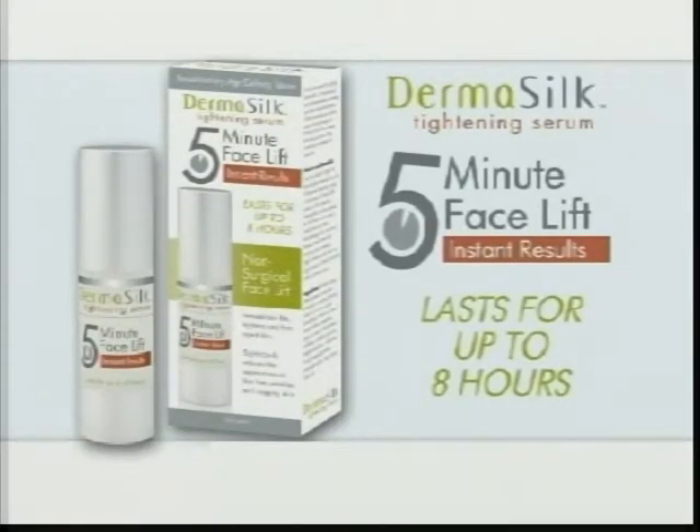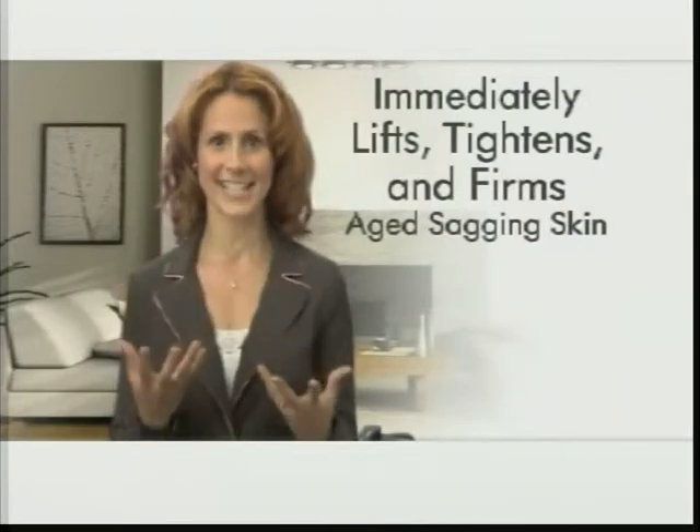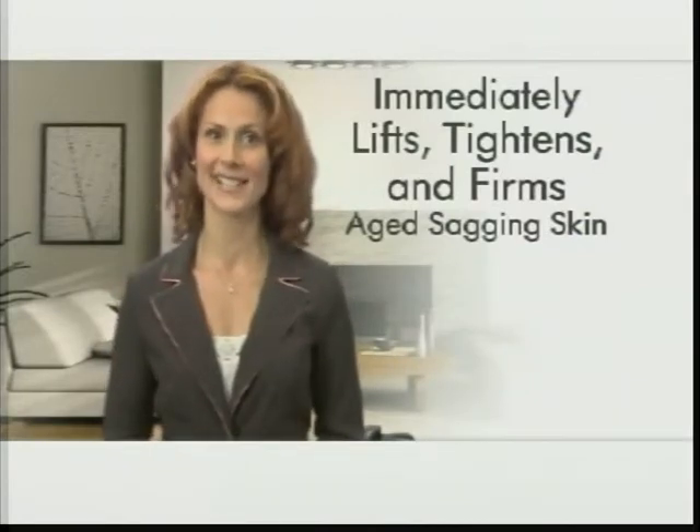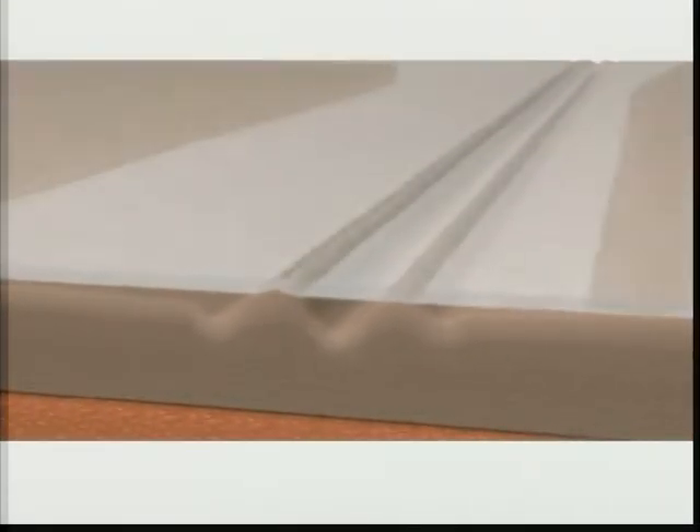The miracle facial firming, age-defying serum with instant results that last for up to 8 hours. Dermasilk immediately lifts, tightens, and firms age-sagging skin, significantly reducing the appearance of wrinkles and fine lines. Dermasilk's Clear Serum goes on like silk with a natural glow.